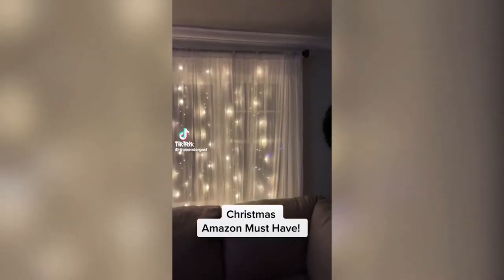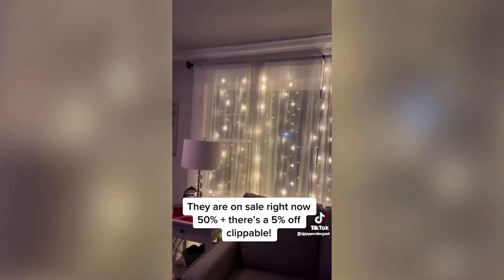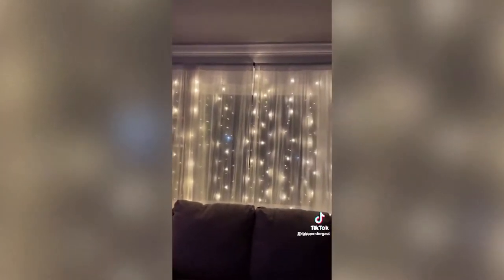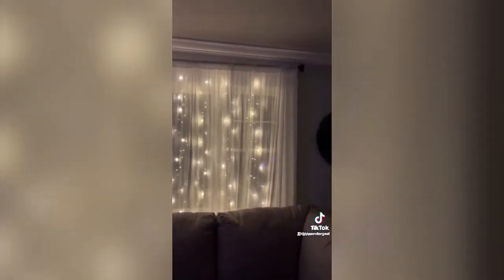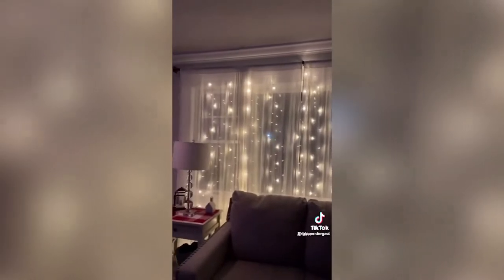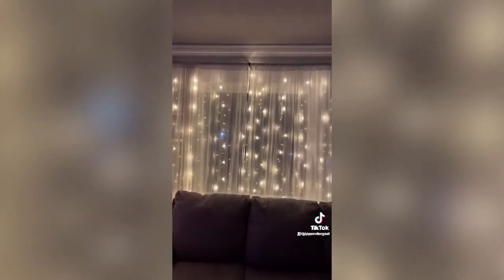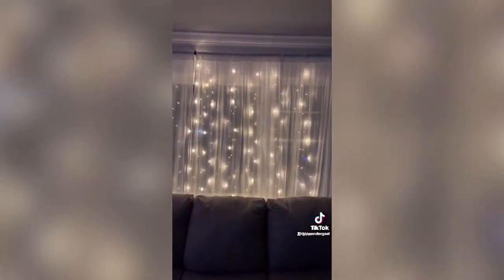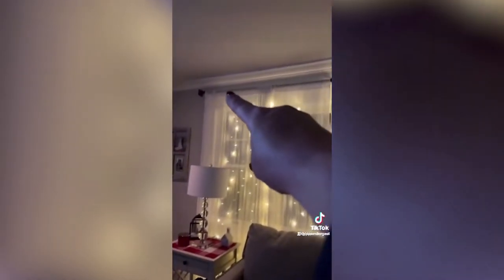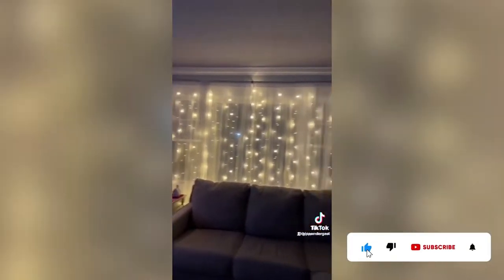I am obsessed with these lights — I tried something similar last year for Christmas and it was a disaster with separate sets that I couldn't connect evenly. I found these on Amazon for less than $20 and immediately had to have them. They make the room look so much cozier and have seven different settings: solid, blink fast, blink slow, twinkle, fade in and out, up and down. All I did was string it across the top of the rod — super easy.